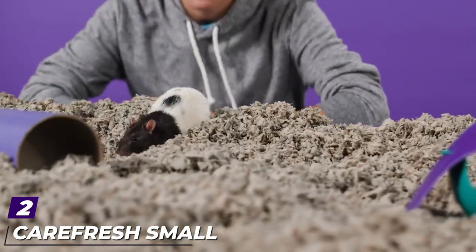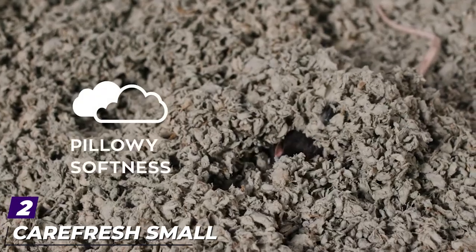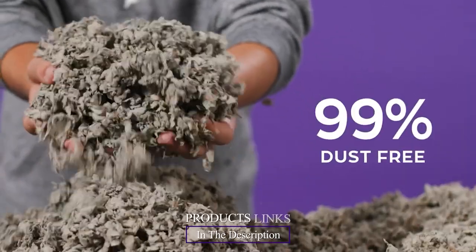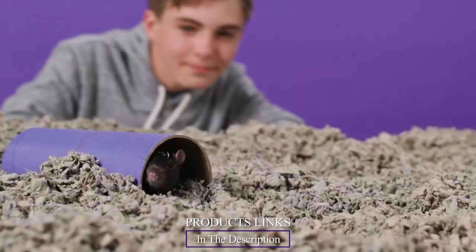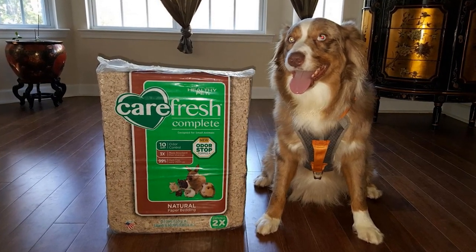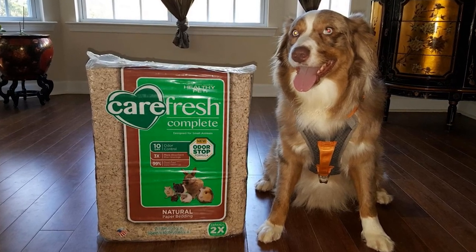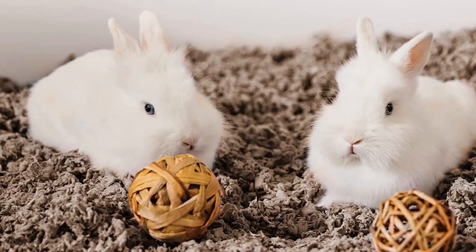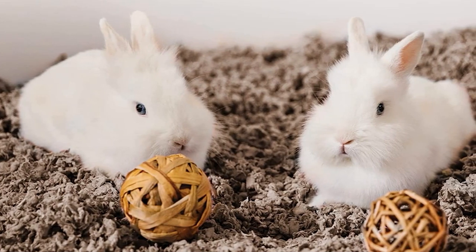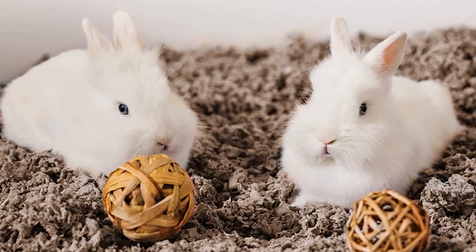Moving on to the next at number two with Carefresh Small Animal Bedding. If you are extra concerned about a tidier and cleaner environment, then the Carefresh Complete Pet Bedding is one to try. This bedding is made from 100% natural fibers obtained directly from the source. This provides a soft and, most importantly, a safe habitat over time. There are no inks, dyes, or harmful chemicals — just extra soft and pillow-wide fibers convenient for small animals alike.